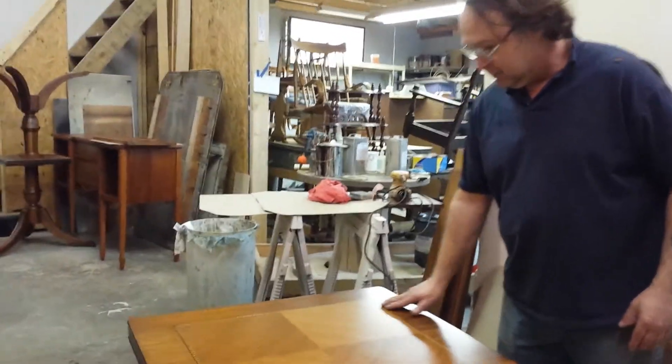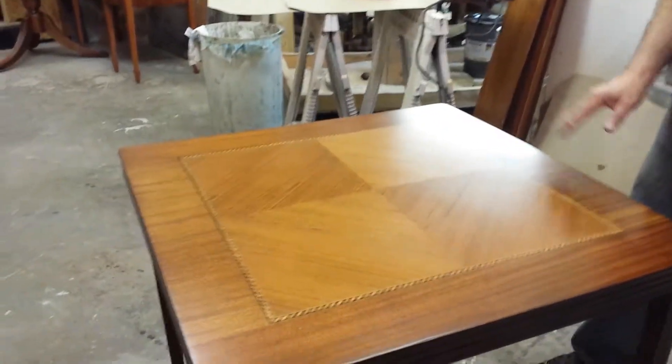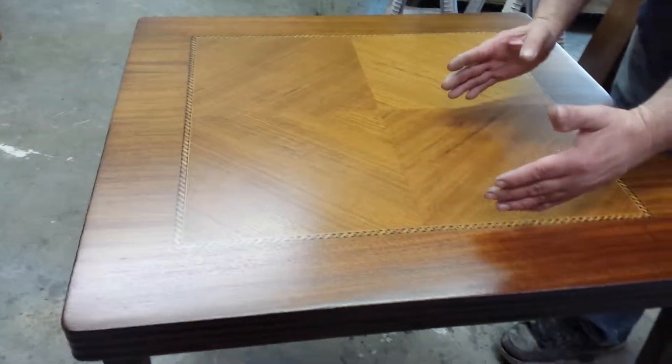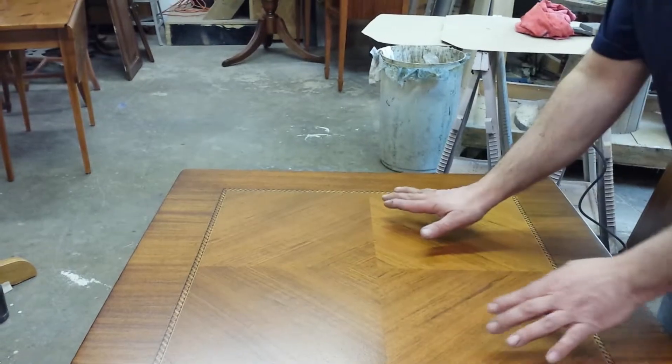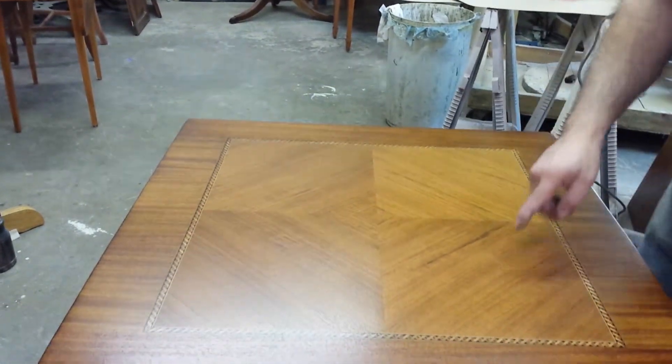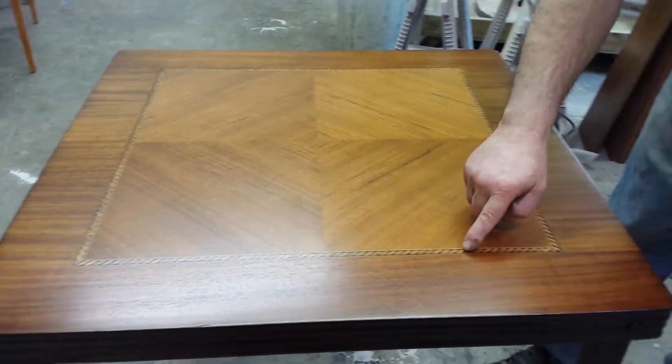Come on over here, Sandy, and show them the top. The top is just beautiful. It's four chunks of walnut veneer right here. The grain pattern is going this way and this way and this way and this way, with a beautiful little inlay line all the way across here.